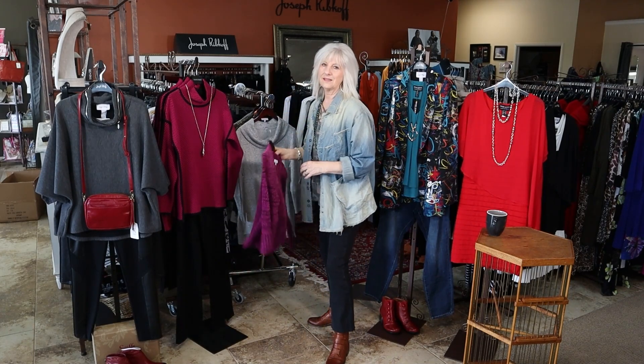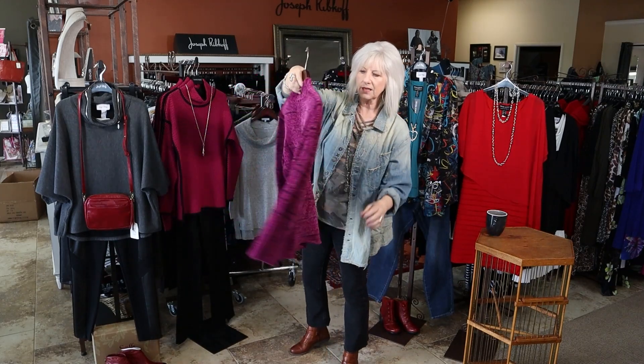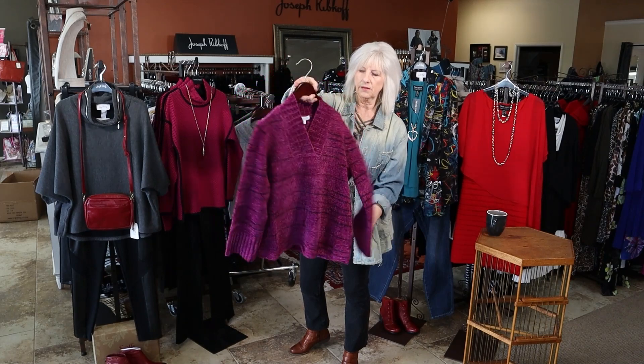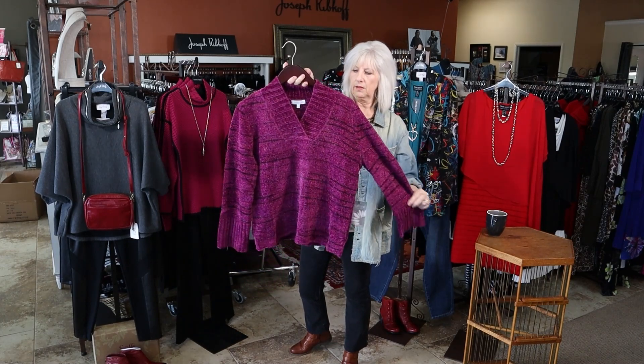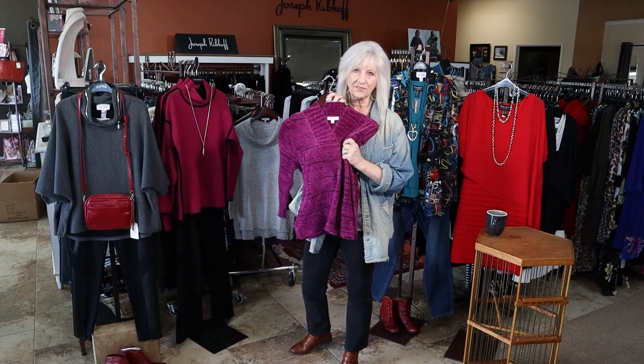Our other new piece is this beautiful color in the chenille fabric. It's a little v-neck, long sleeve, with a little bit of a different-color black stripe but very modest. Very cute — love the color. Super soft.